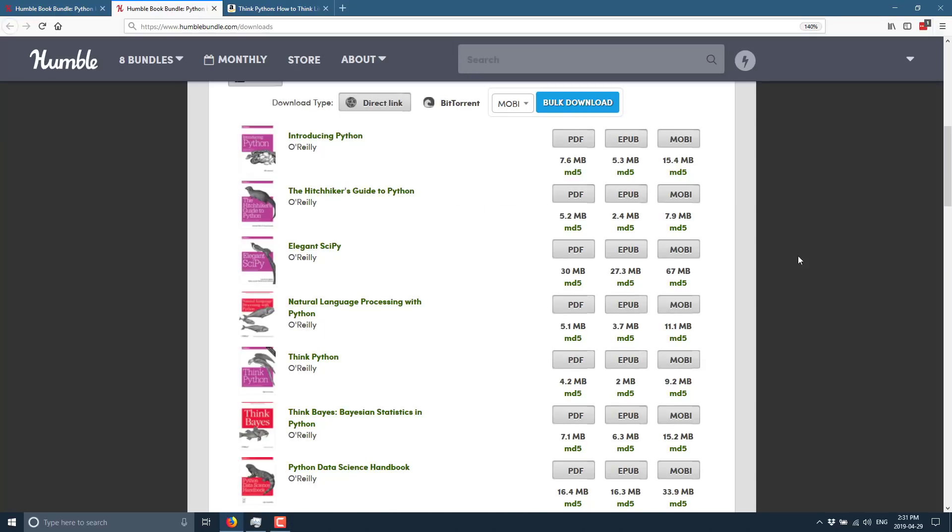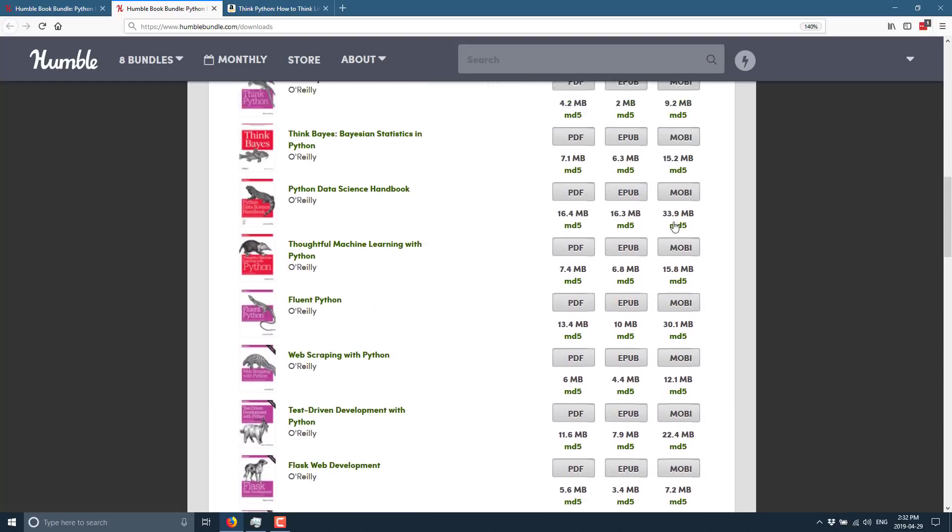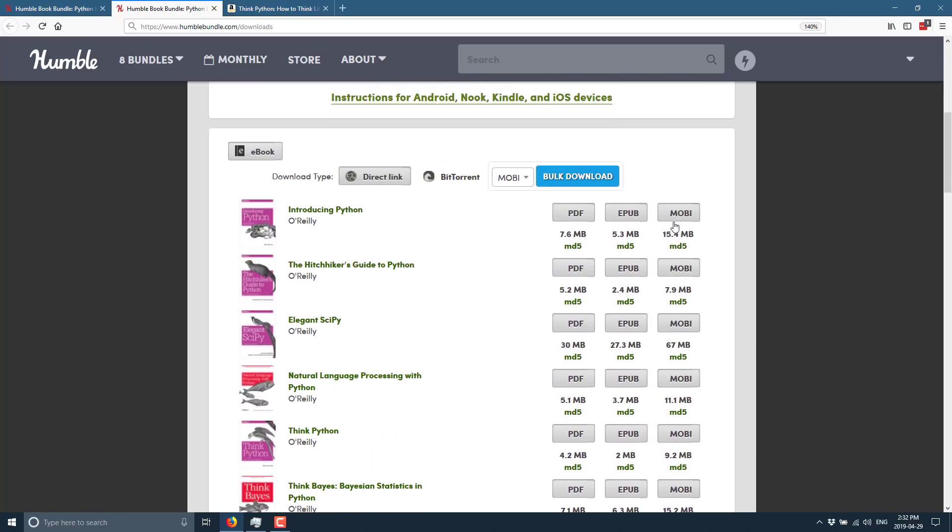So if you buy this bundle, here is what you get. The good news for this O'Reilly collection is you get basically every format you want — PDF, EPUB, and Mobi. You can store them on their servers and re-download them as many times as you want. Regardless of what e-reader you've got, every book is available in every single format, which is definitely nice.